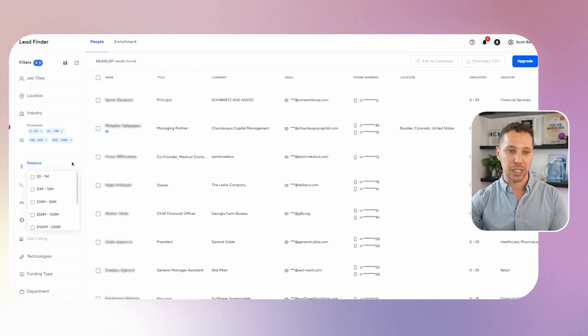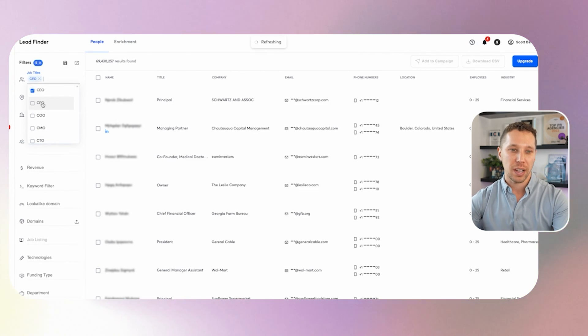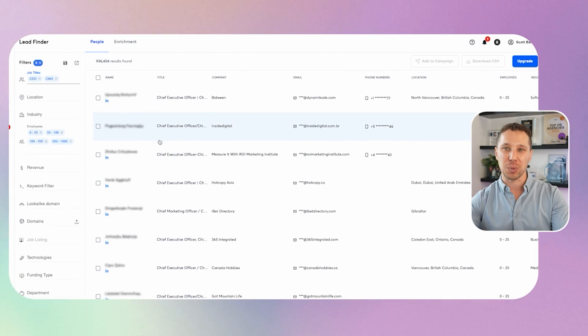You can also go by revenue, though I typically don't use that. One filter I really like is title — CEO and CMO are the top ones I use because they're the decision makers. These people might get frustrated with consistent emails, but it's still a good approach; you just have to be really careful with your messaging. If you care about messaging, put a comment in the chat and I'll create a video on how to make compelling messaging to help you convert.